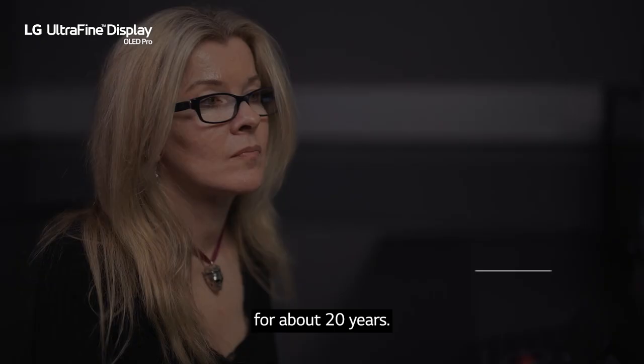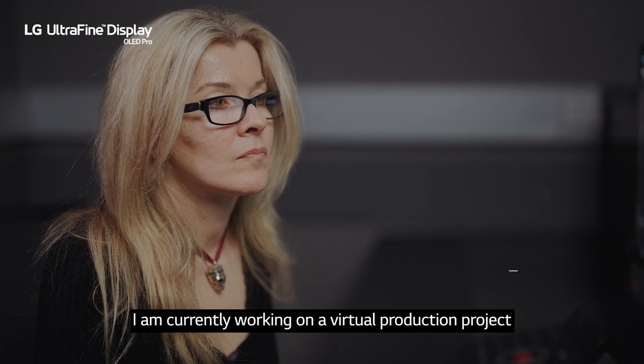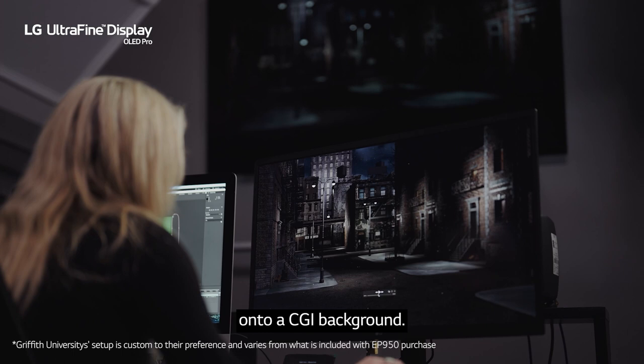I'm currently working on a virtual production project with two dancers that I'm green screening onto a CGI background. The LG monitor has been really critical in that process because it's important that you sample the right green so that it will remove correctly.